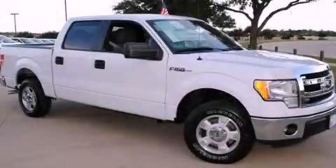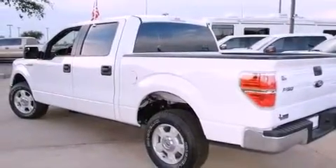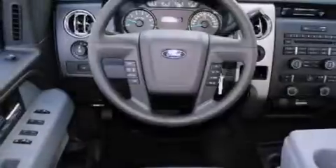This is a brand new 2013 Ford F-150. Strong, durable, and dependable. It features an 8-cylinder engine and an automatic transmission.